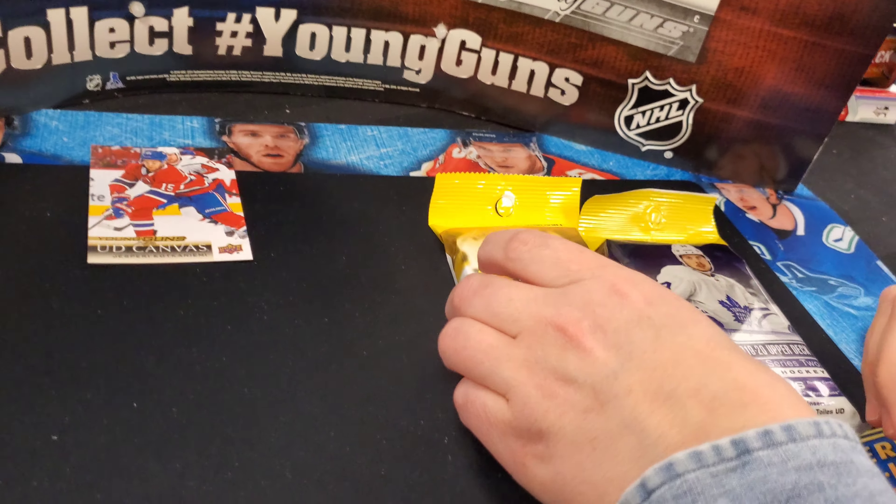First non-security tag pack. Kevin Fiala — pretty hot right now at the time of the stoppage of play. Paul Byron, Alex Iafallo — also been doing well. Carter Hutton, and a UD Canvas of Ryan Dzingel. Jonathan Marchessault, Radko Gudas, and JT Miller.